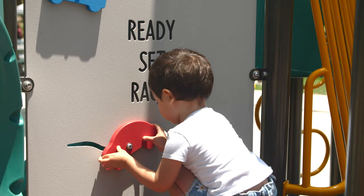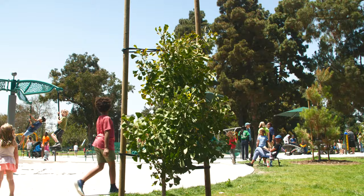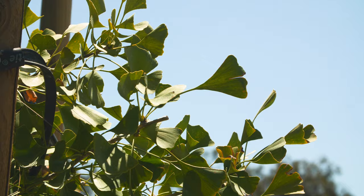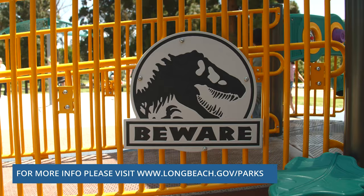Kids are just so intrigued by dinosaurs, and it's very educational too. I'm a landscape architect, and the design of this space actually includes some ginkgo trees — the one tree that has survived since prehistoric times. So in terms of being fun but also educational, it's really a cool playground.